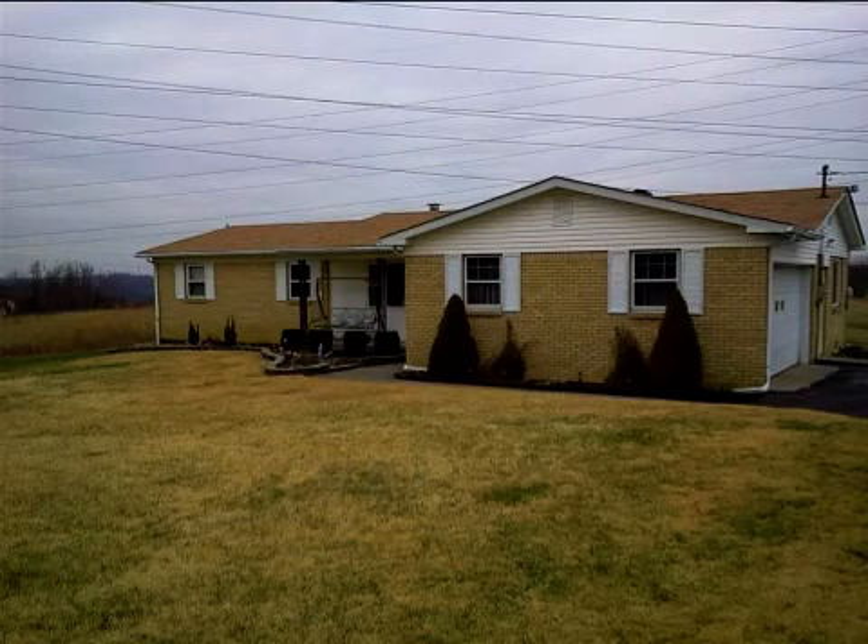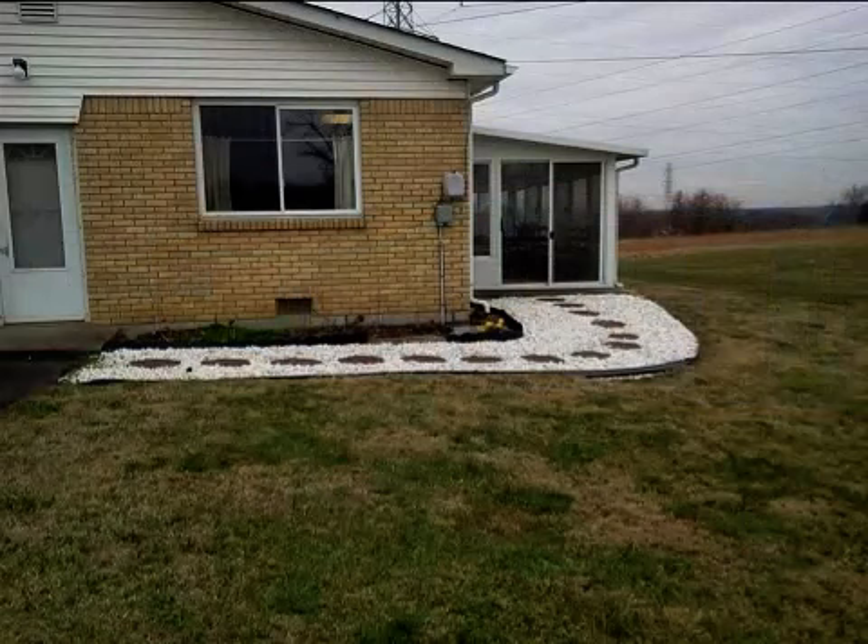This property is a three-bedroom, one full bath, and one half-bath ranch. This property is listed for $134,900.